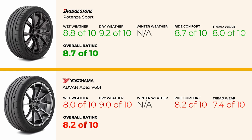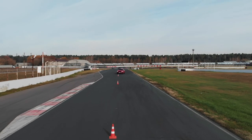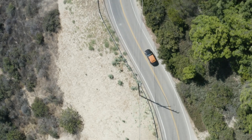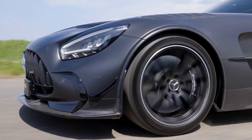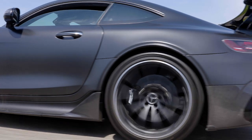The bottom line is the Bridgestone Potenza Sport is a leading performance tire in the max-performance summer category. It offers excellent handling and traction, making it a favorite among enthusiasts. However, its higher price, quicker tread wear, and some downsides like road noise and a firm ride make it worth weighing against other options.